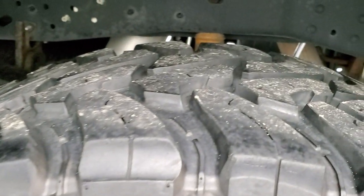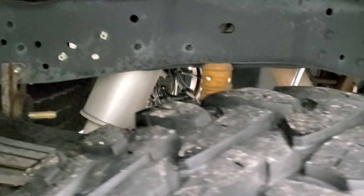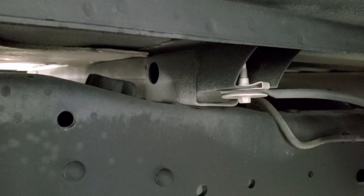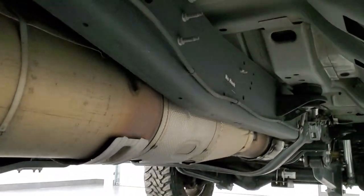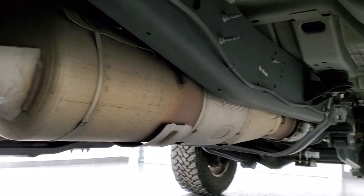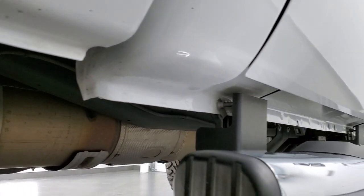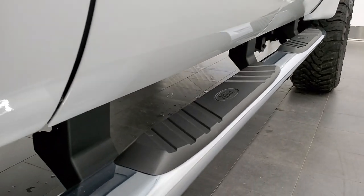No scuffs or scrapes on the back rim, and the back tires have just about as much tread as the front tires — maybe just a hair less. The frame and underbody is in exceptionally clean condition. Box rails are absolutely perfect. There is absolutely no corrosion under here on the frame or underbody. It has all the remaining factory exhaust and looks really, really good. Lower rockers are perfect, and it comes with the factory chrome step bars.